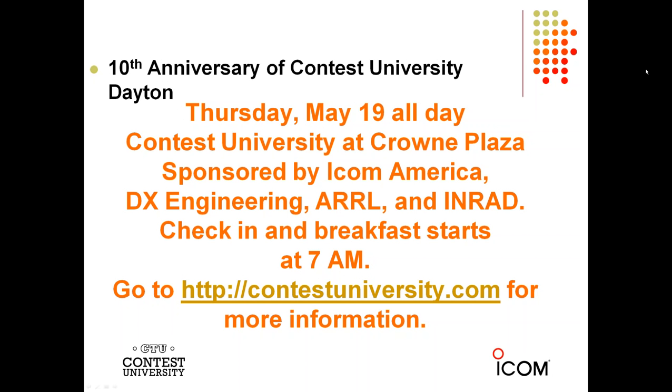Contest University is sold out this year. There are no more spaces available for students, although we are taking a waiting list. Several people have asked to be put on the waiting list, so you can always send us an email — that address is available on the ContestUniversity.com website.